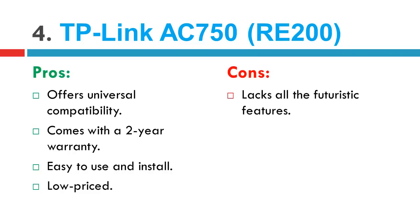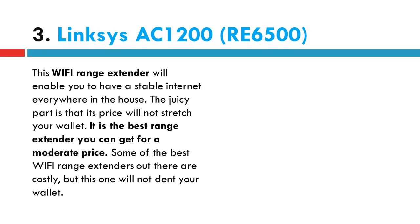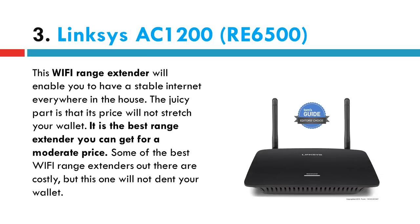Number 3 in our list: the Linksys AC1200 RE6500. This Wi-Fi range extender will enable you to have stable internet everywhere in the house. The juicy part is that its price will not stretch your wallet. It is the best range extender you can get for a moderate price. Some of the best Wi-Fi range extenders out there are costly, but this one will not dent your wallet.